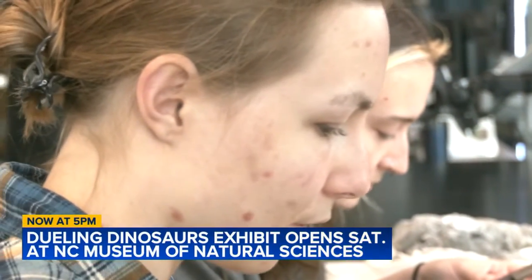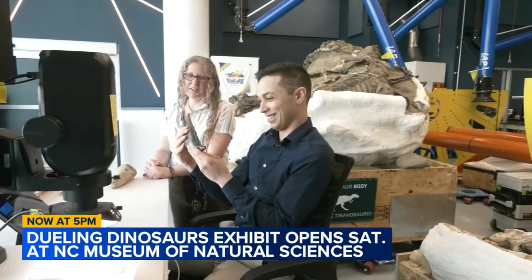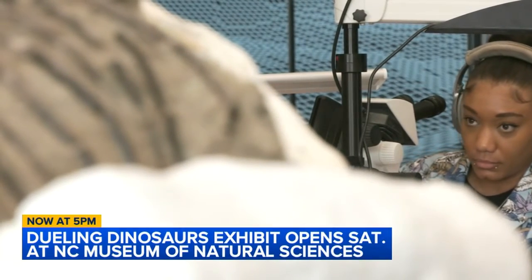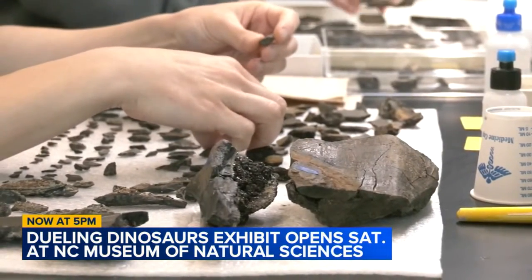They're going to see a lot of active research, not just by the scientists at the museum, but also grad students and undergrads — seeing the next generation of paleontologists doing the work in front of them. And they'll also be taking questions.